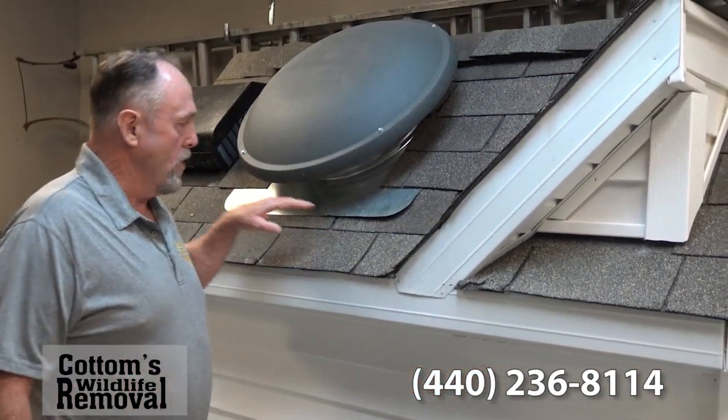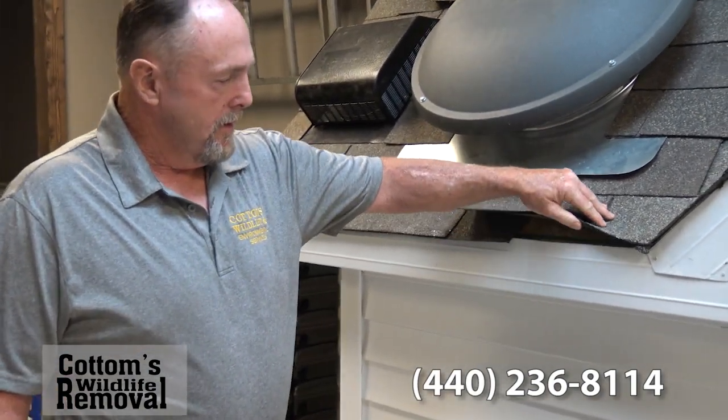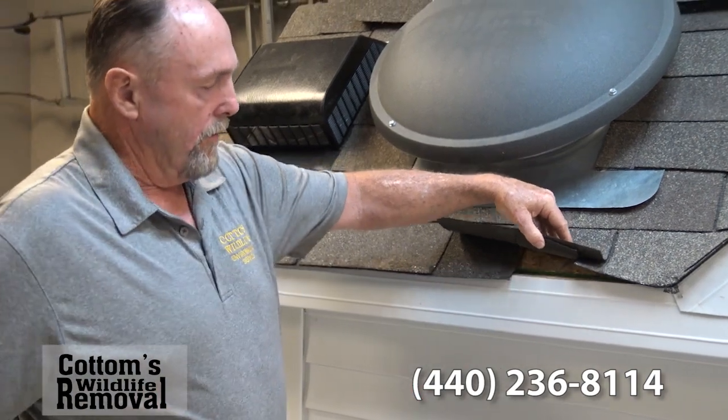They can get into a house several ways. One of the more common ways is through power ventilators — they go up into the power ventilator. Sometimes squirrels will chew into the fascia board and get into the home that way.